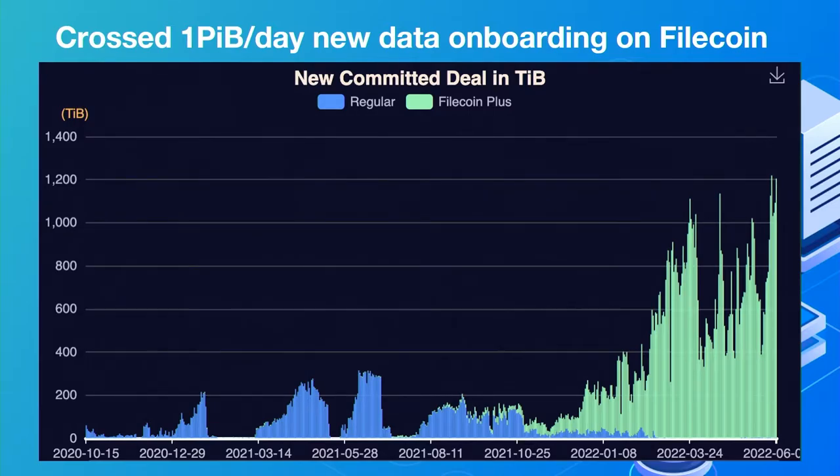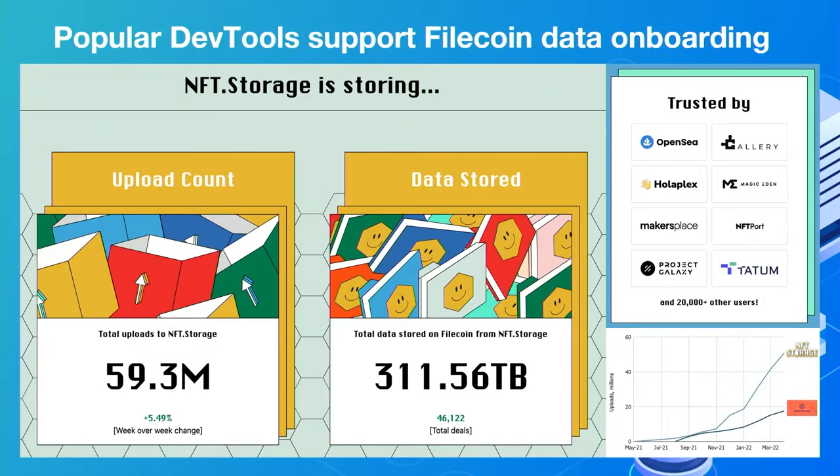That growth rate is still just the beginning — we want to 5x that number so we're onboarding five petabytes of data per day. We'll start running into bandwidth issues at that point, but we're excited to make that happen. There's also been massive work over the past couple of months on things like NFT Storage and Web3 Storage, which are popular dev tools that smooth the developer onboarding process of getting data stored on IPFS and Filecoin.